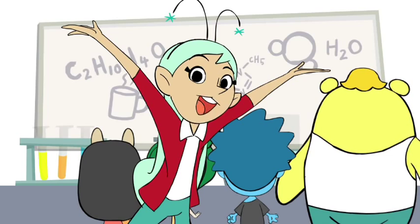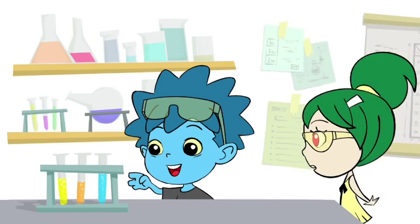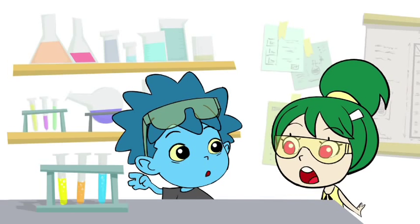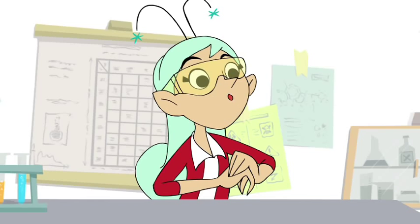I'm so excited that you're back to join us! We're here at the Science Lab and ready to learn! I think you should put your goggles on before you touch that! Okay, class. We're going to do some science!